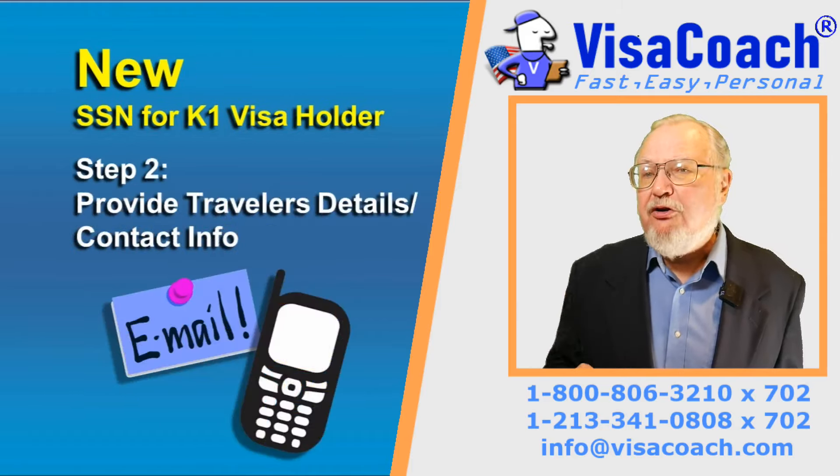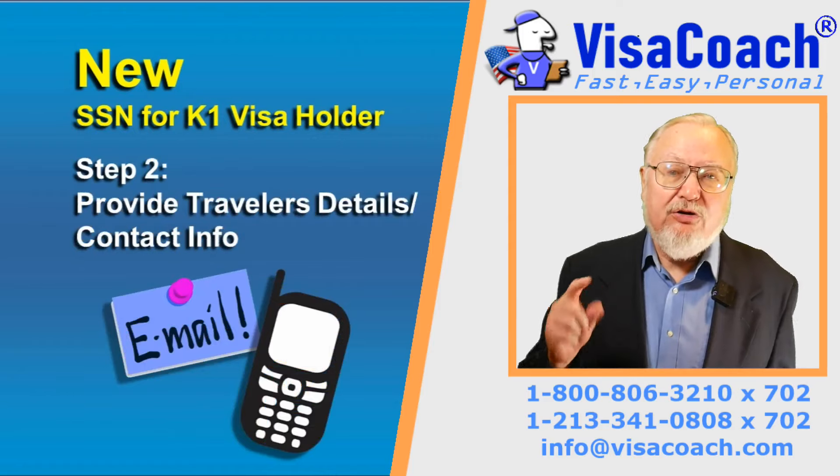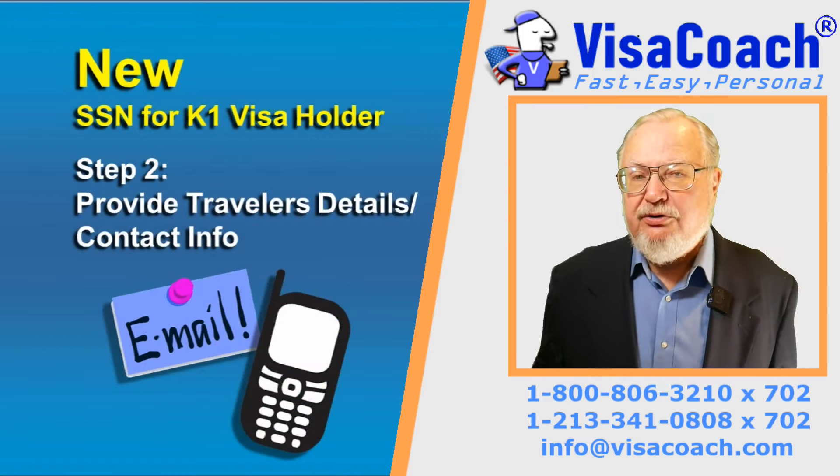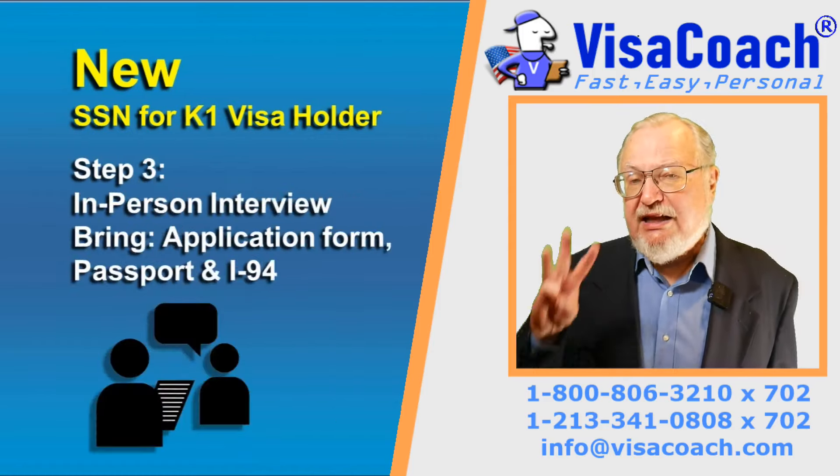Step 2: Over the phone, provide detailed information about your fiancée, including his or her local contact information and telephone numbers. Step 3: Eventually, after a few days or weeks, you will be called back and your fiancée provided a date to come in for an in-person interview. The caller ID will say 'US Government,' but it is not a spam call — it is Social Security. The appointment date will be set, usually for a few days later.